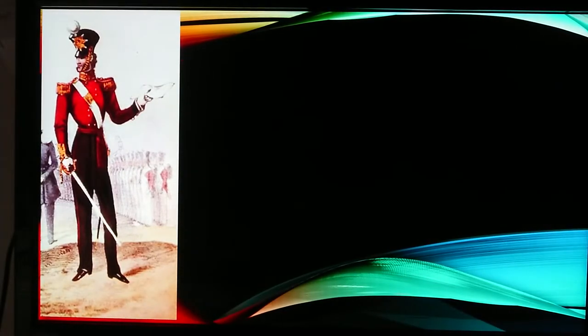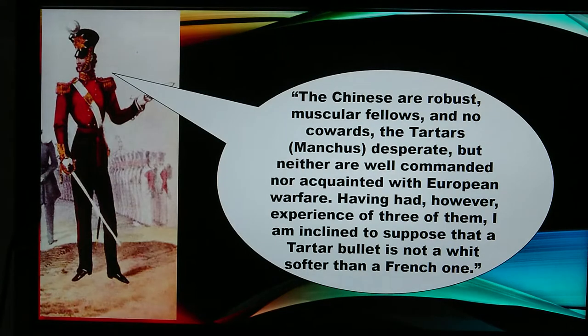A British officer said of the opposing Qing forces: 'The Chinese are robust, muscular fellows, and no cowards. The Tartars, Manchus, desperate. But neither are well commanded nor acquainted with European warfare. Having had, however, experience of three of them, I am inclined to suppose that a Tartar bullet is not a whit softer than a French one.'